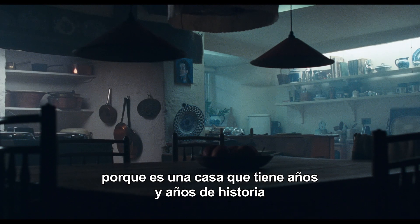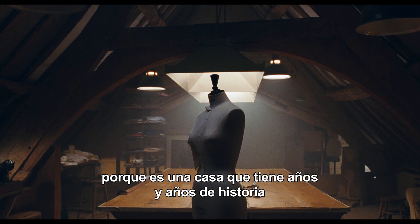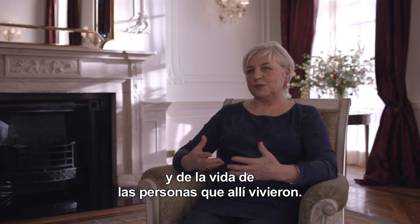Alpen was a magnificent find because the house itself is carrying years and years of history and the lives of the people who have lived there.